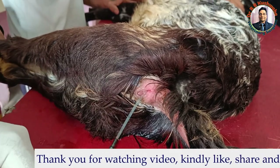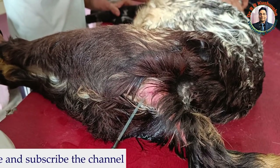Thank you for watching this video. If you liked it, kindly share with your friends and subscribe to the channel if you have not subscribed yet. Thank you very much.